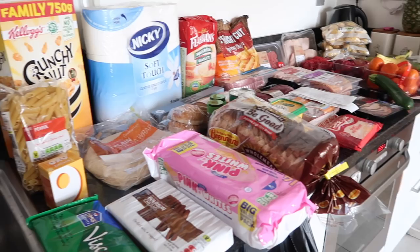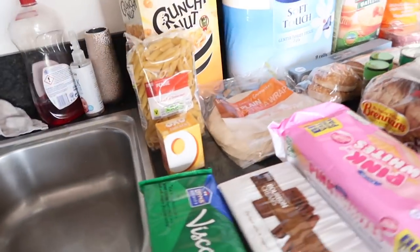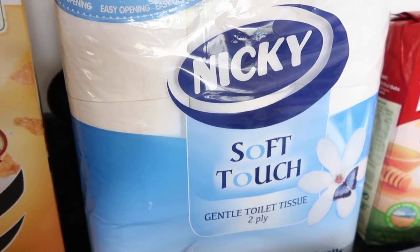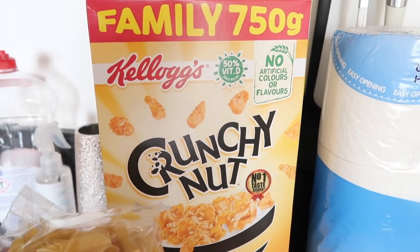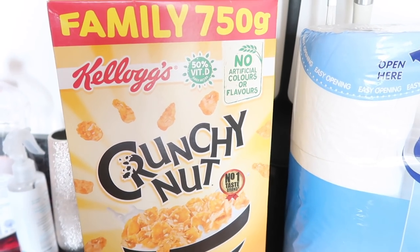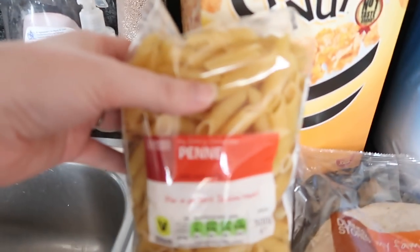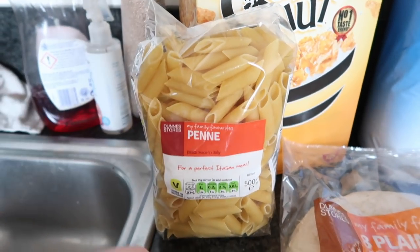This is from Dunnes Stores, where I did the bulk of my shopping. I have my receipt so I can tell you the prices. A 9-pack of toilet roll was €2.69. Then another pack of Crunchy Nut cereal for €2.77 — last week I gave the cereal to Robert's parents' house but we're keeping these ones.